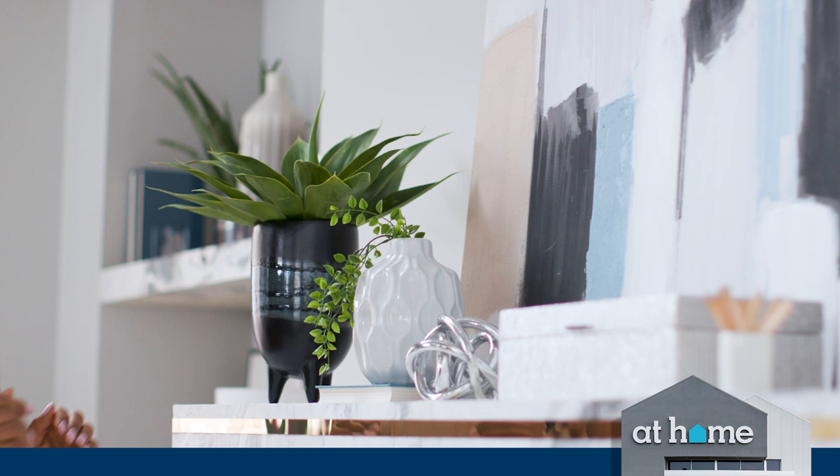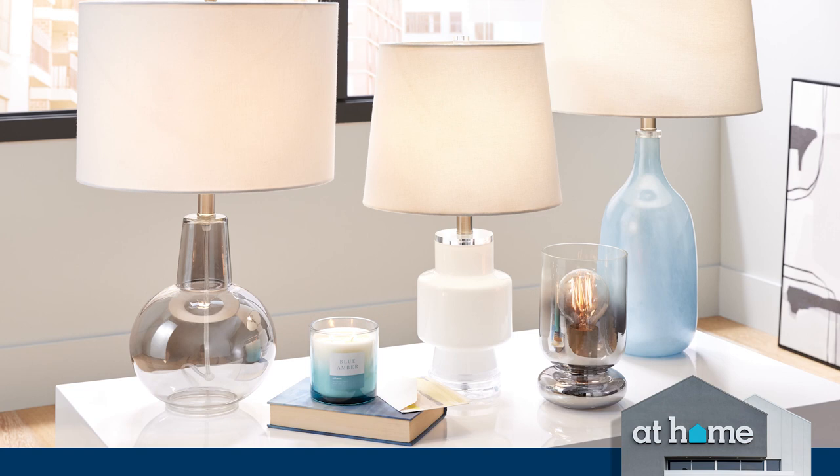Hey everybody, I'm Layla Ali, and this is my new spring collection with At Home. For my new collection, I was inspired by clean modern glamour, a black and white palette, and feminine modern shapes.